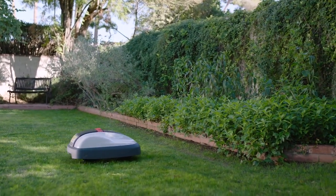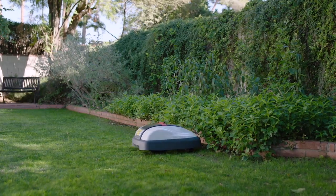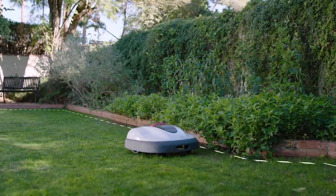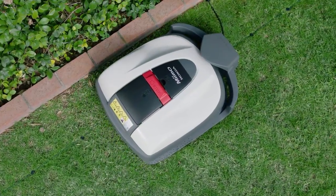Mimo is fully customizable to your yard and your lifestyle. Just tell Mimo when and where to mow, and it does the rest, including automatically returning to its docking station.